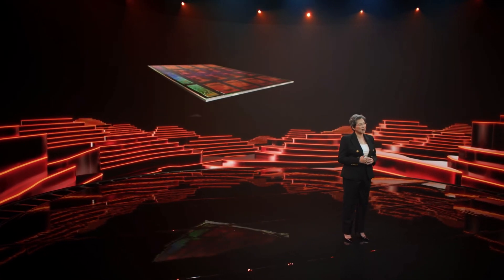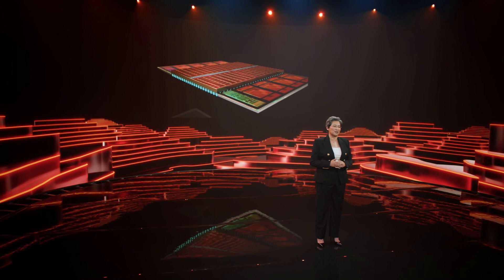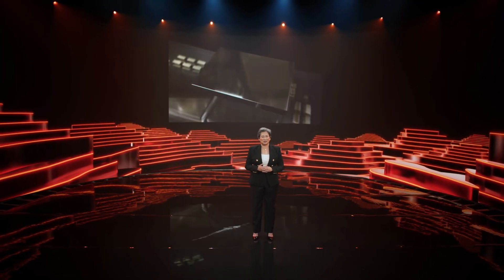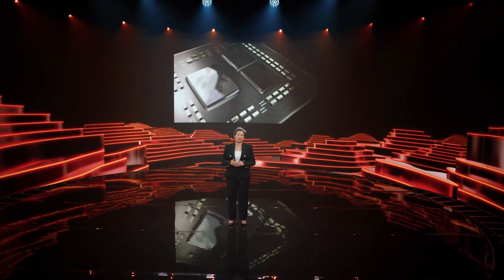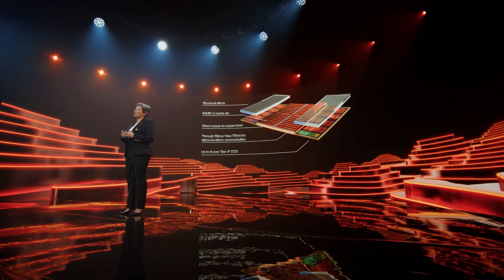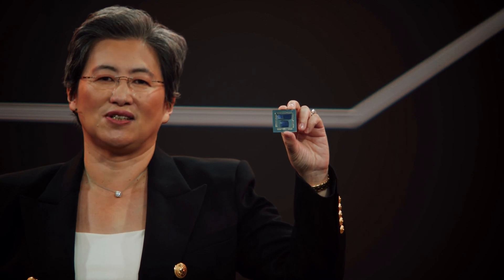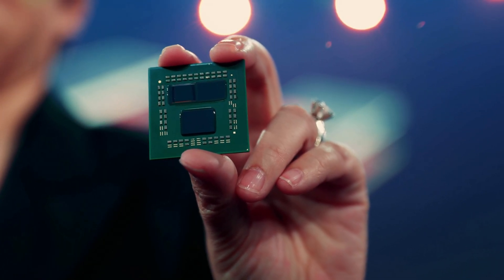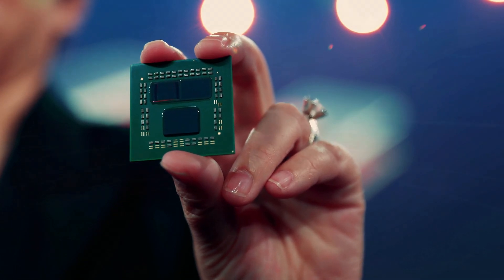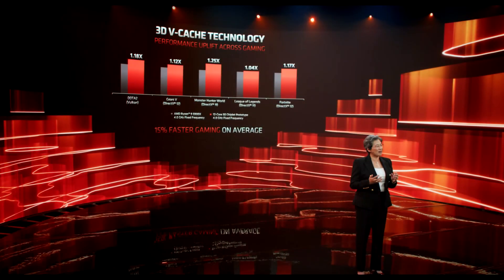Let's quickly recap what they showed us from Computex 2021. After establishing chiplet designs, Lisa Su mentioned that their next step was to bring 3D chiplet technology to consumers. Working closely with TSMC, they used their fabric designs to achieve the ability to stack multiple dies on each other. The first application was stacking a 7nm 64MB SRAM to a Ryzen CCD, essentially tripling the amount of shared L3 cache available to the Zen 3 cores. The prototype shown was a modified Ryzen 9 5900X with a vCache die stacked on one of its CCDs, resulting in up to a 25% improvement in the games they showed.